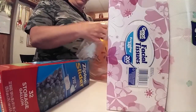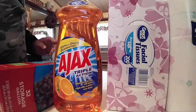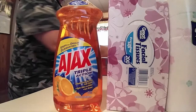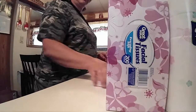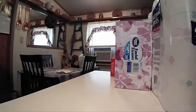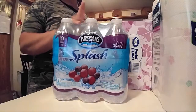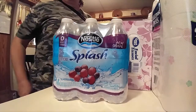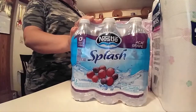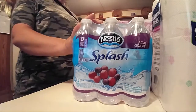And I got my flavored water — I got two grape and a mandarin orange, which my husband's bringing in from the car now. And I got the Ajax dish detergent. So this is our haul.